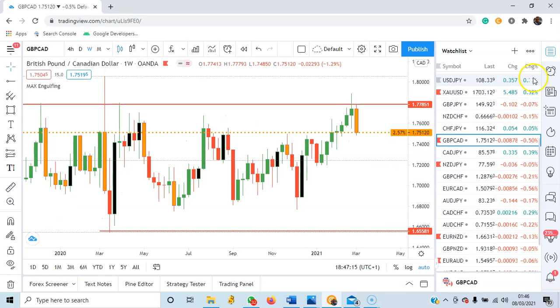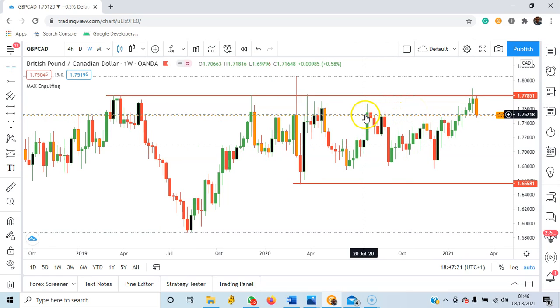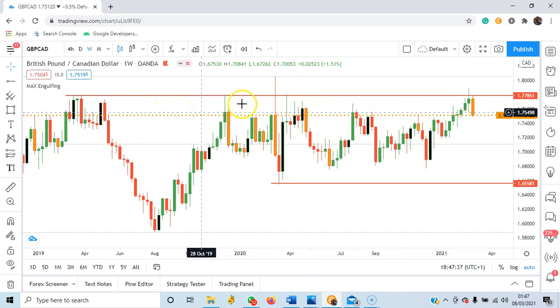GBPCAD — this is another good trade. You can see that since March 2019, price has had difficulty staying above 1.778. There is a huge bearish engulfing candle right under this resistance line once again, and I think it will be a good opportunity to sell GBPCAD. But use proper risk management.